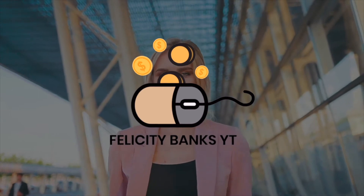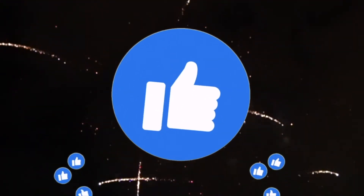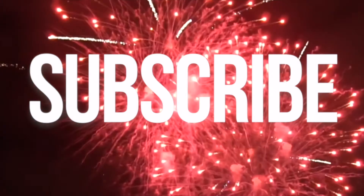Welcome to Felicity Banks, where we teach you how to make money online in the easiest way. Don't forget to smash the like button, turn on the notification bell, and subscribe to my channel.